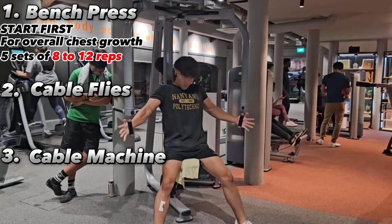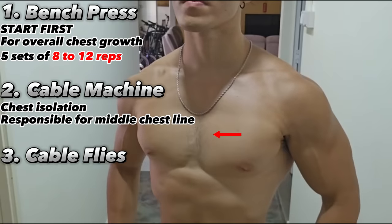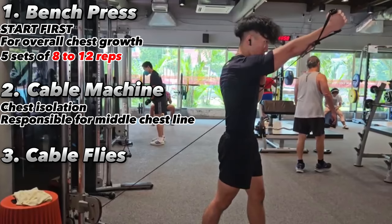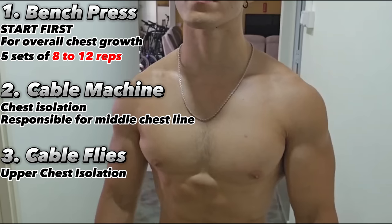The cable machine allows me to isolate my chest and creates that deep chest line that people deem to be attractive. The cable fly allows me to isolate my upper chest for the extra pop.